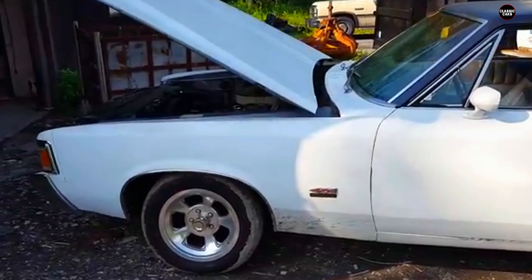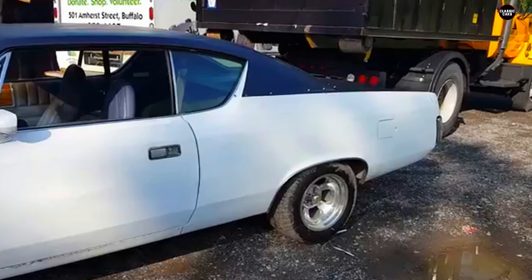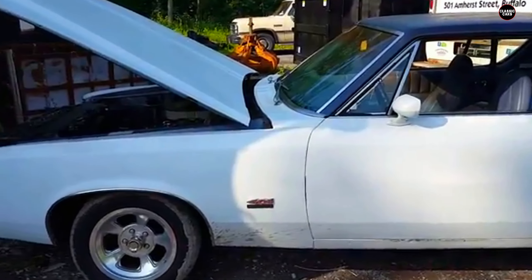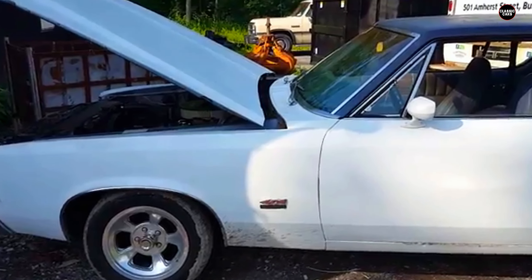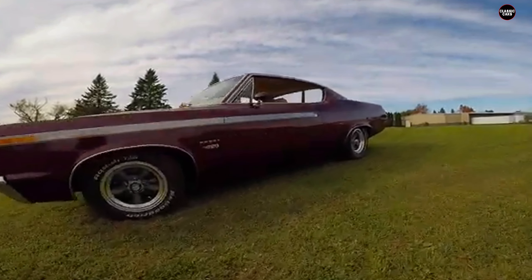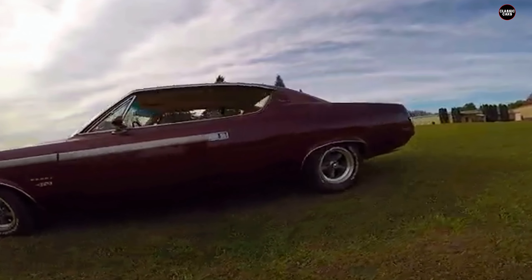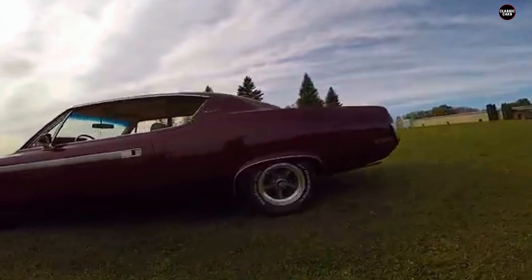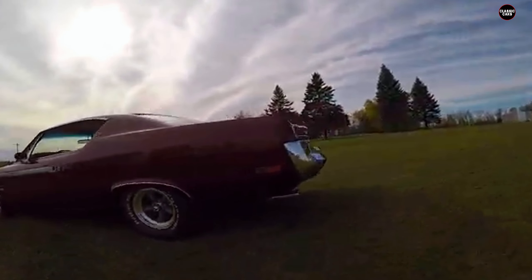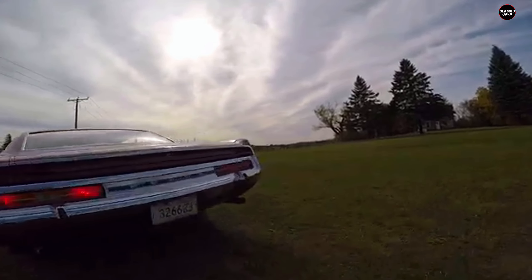Inside, the Rebel's interior was basic and utilitarian, lacking the refinement that many of its competitors were beginning to offer. While it was spacious enough for a family, the materials felt cheap and the overall design was bland. There were few creature comforts, and AMC's cost-cutting measures were apparent throughout. This lack of interior sophistication made the car feel even more out of touch, especially at a time when customers were expecting more luxury and comfort from their family cars.